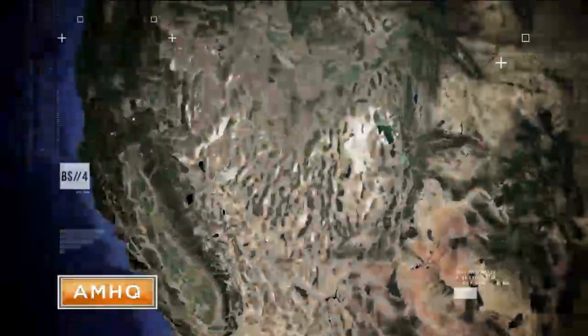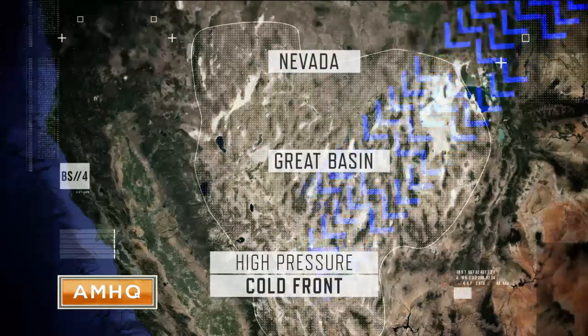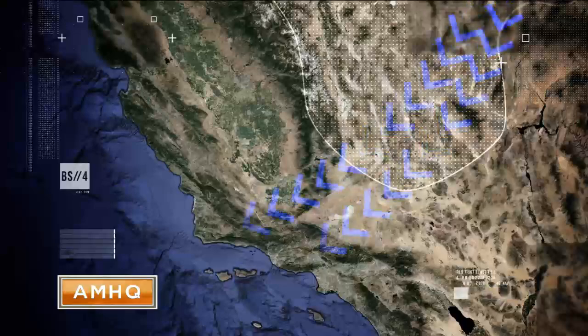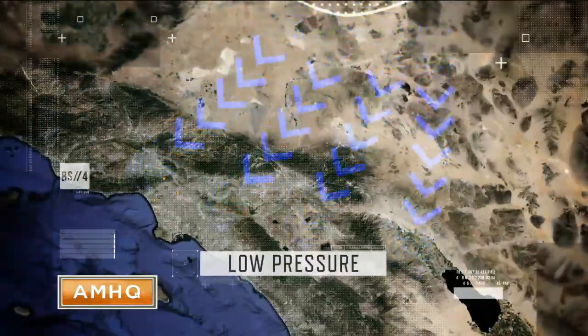The Santa Anas are dry and hot winds that start when a high pressure driven cold front moves into Nevada's Great Basin. It pushes air down and to the west toward low pressure areas on the Southern California coast.